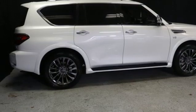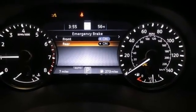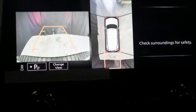Memory exterior door mirror settings. External memory control. Express open and close sliding and tilting sunroof. Memory steering wheel settings. And heated and ventilated leather bucket seats.